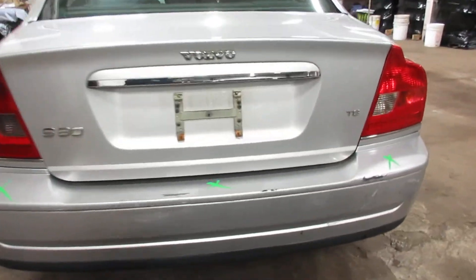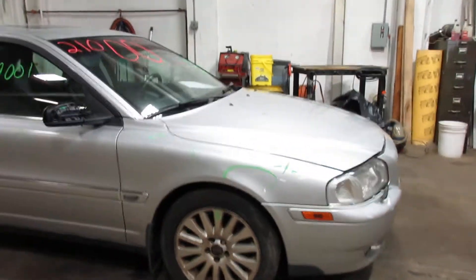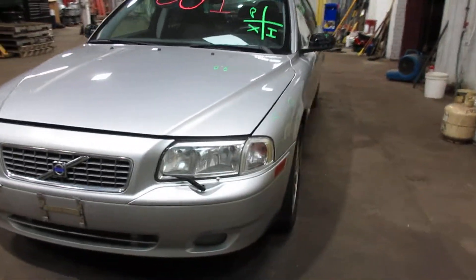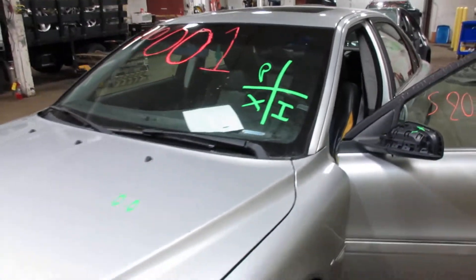It came to us from a local tower. It does have the black leather interior. Plenty of great parts still left on this 2003 Volvo S80, and many others here at Tom Sporn Auto Parts.